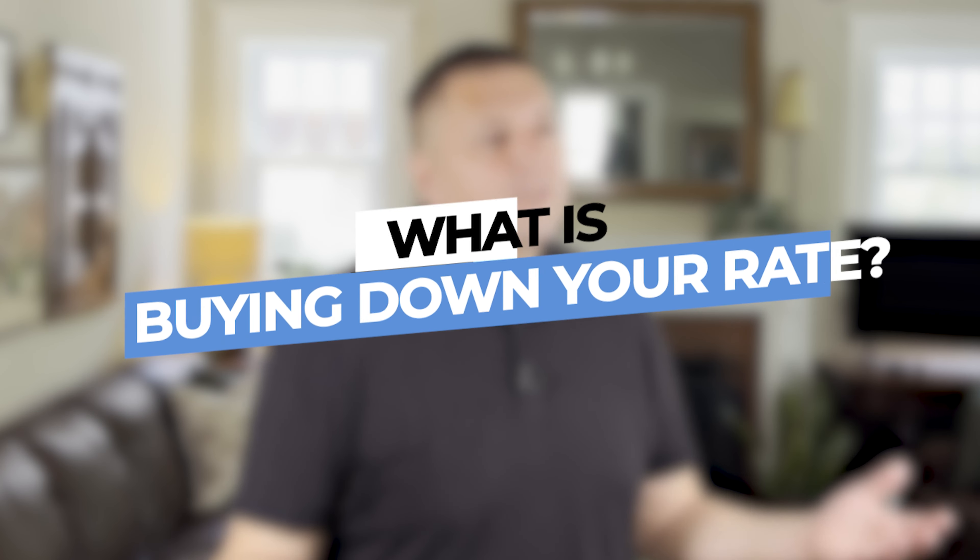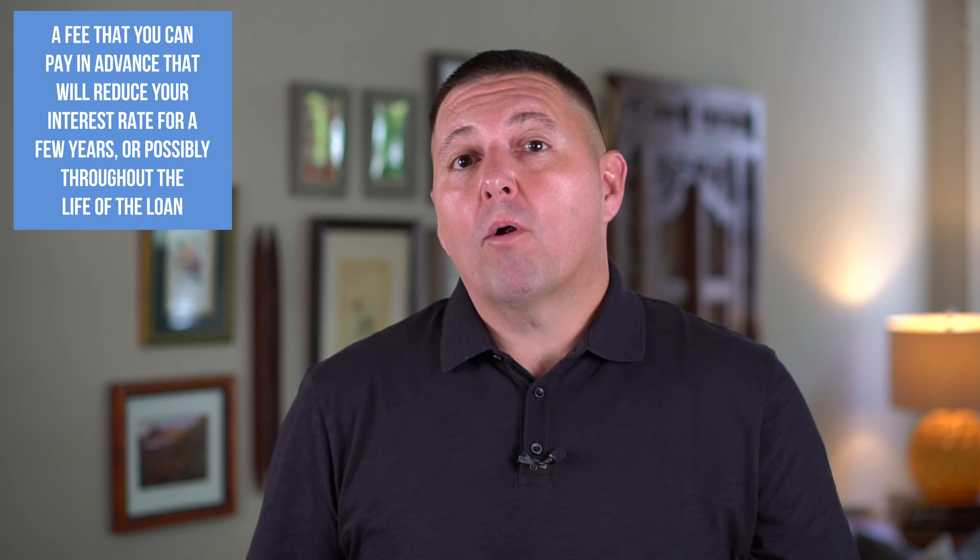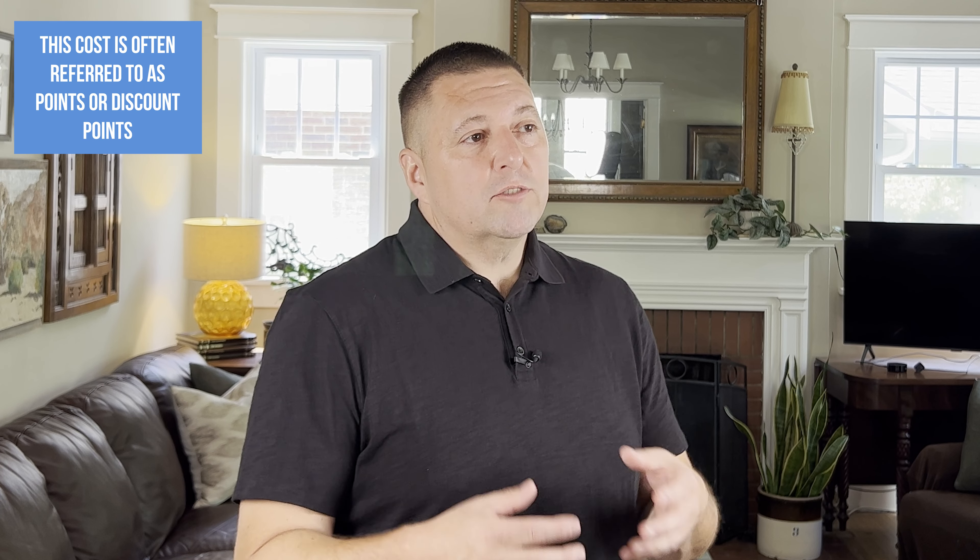The first question I want to answer is: what exactly is buying down your rate? It's a fee that you can pay in advance that will reduce your interest rate for a couple of years, or may even reduce it over the life of the loan. Usually that cost is referred to as points, or discount points, and one point equals 1% of the loan value. So if your loan value is $400,000 and you have to pay one point, that's going to cost you $4,000.